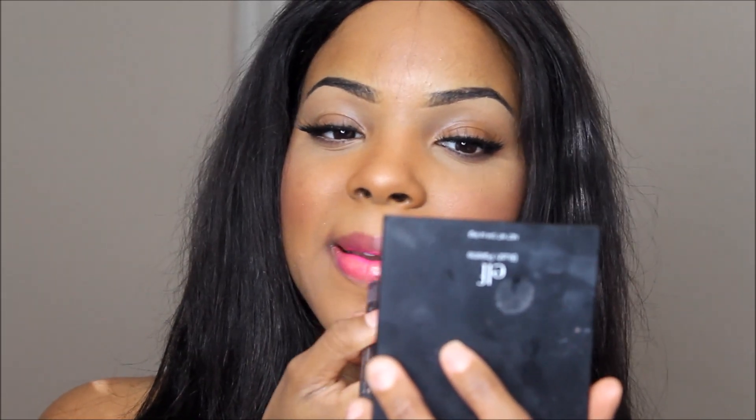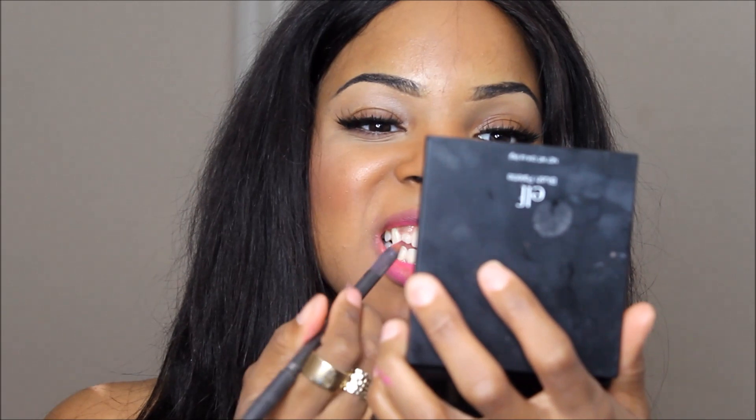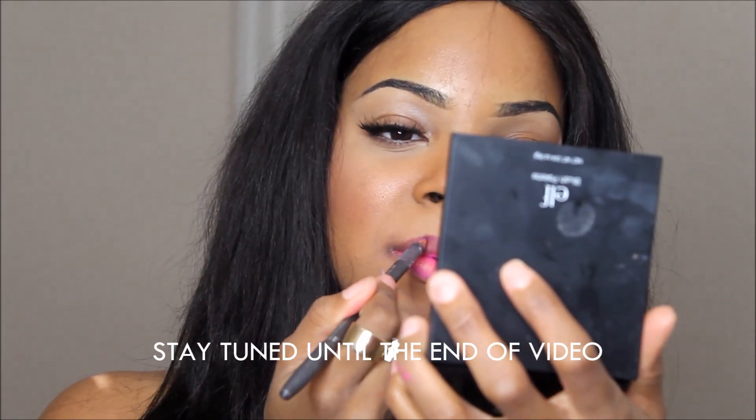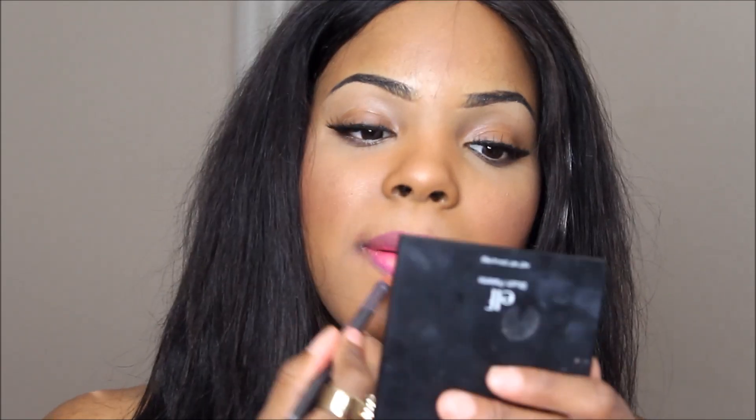Next up we have Saint Germain by MAC, which is another very popular color. Because it's so light, I'm going to line my lips — I'm going to use Heroin by MAC and line my lips really quick, just a light line. Hold on, this pencil needs sharpening. You know how you keep wiping your lipstick off and it wipes the makeup off from around your mouth? That's what I'm going through right now. But anyway, this is Saint Germain by MAC.